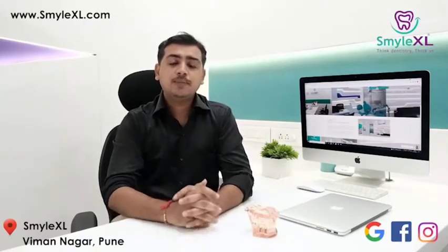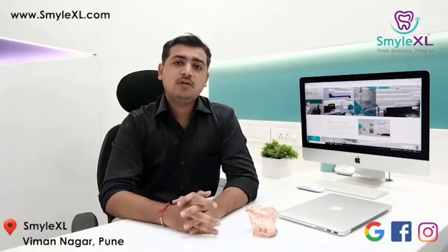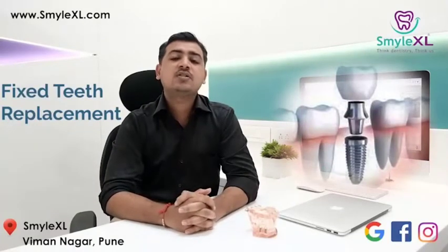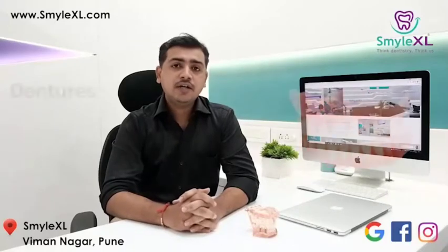Basically, when it comes to teeth replacement, there are two categories of teeth replacement. The first category is fixed teeth replacement option. The second is removable. Dental implants and bridge come under fixed type of teeth replacement, whereas dentures come under removable category.